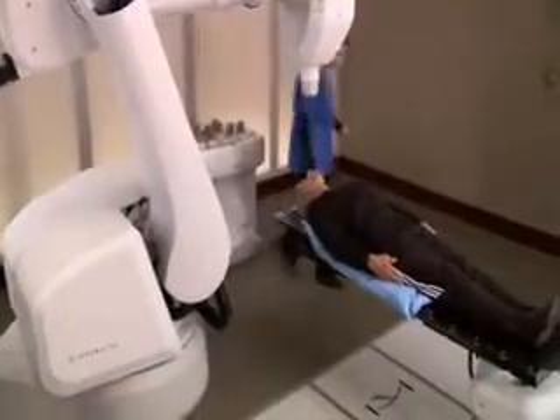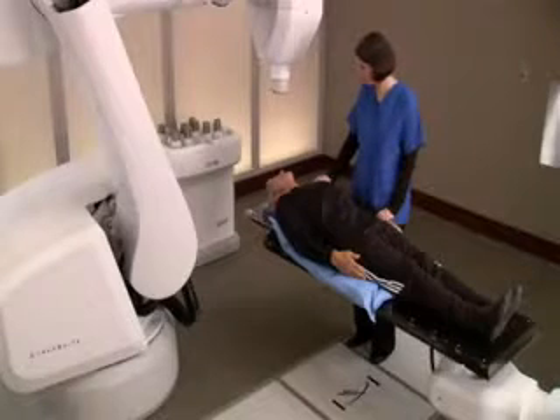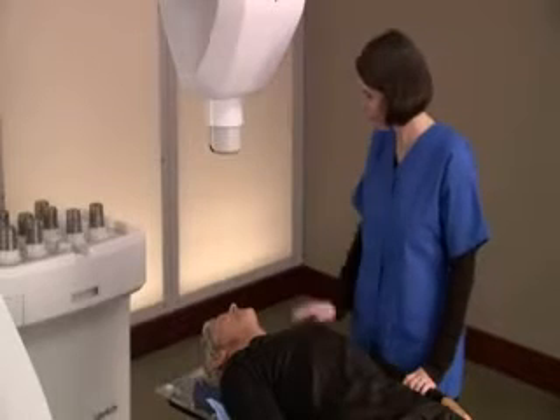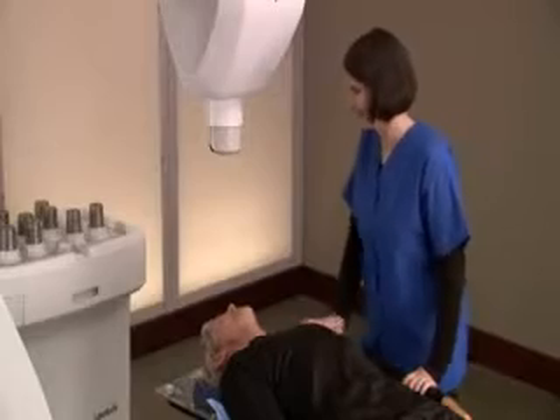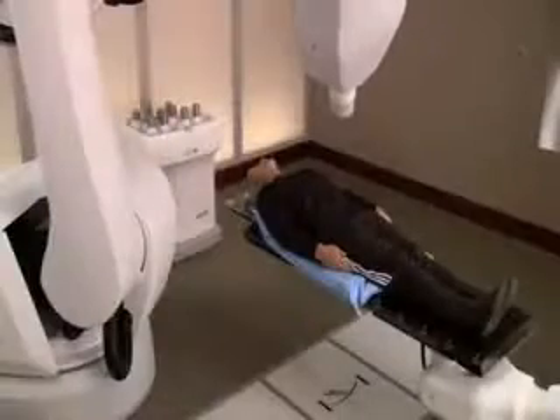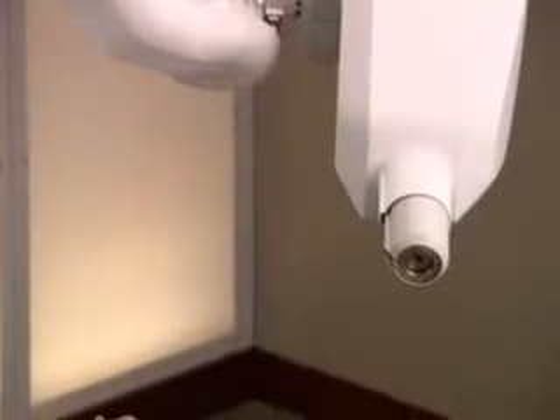When it's time for your treatment, you will lie on the custom body cradle made during the setup process. Your radiation therapist will ensure the body cradle is properly adjusted and that you are appropriately positioned on the treatment couch. When you are ready for treatment to begin, the location of your tumor will be tracked and detected continually as you breathe normally.